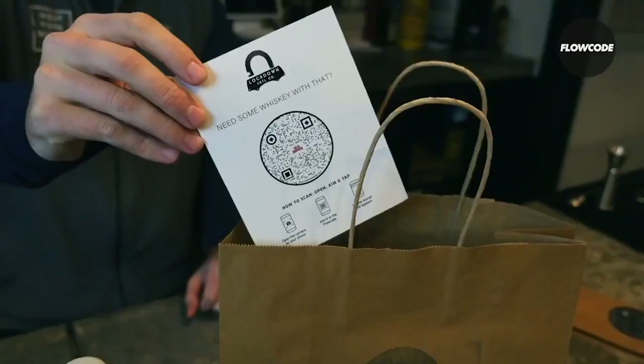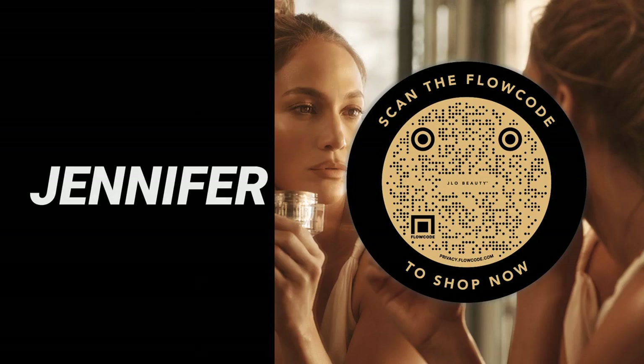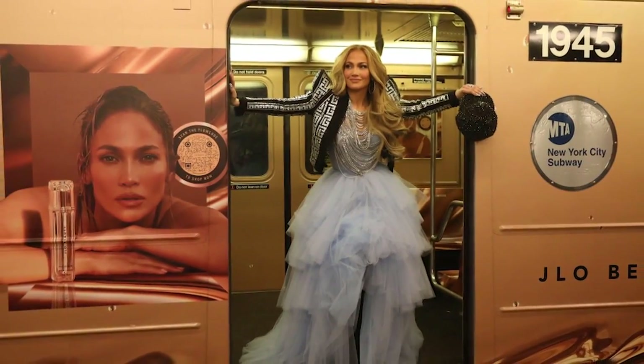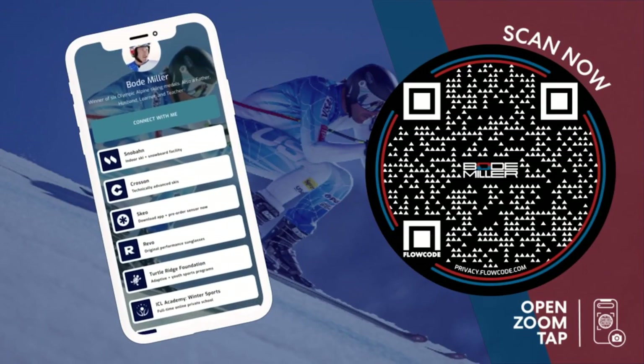Flowcodes can be used on menus, signage, real estate, and so much more. With all these features, it's no wonder Flowcode is trusted by some of the world's biggest celebrities and brands. Jennifer Lopez incorporated Flowcodes into a JLo Beauty campaign that launched on New Year's Eve. Olympian and world champion ski racer Bode Miller uses Flowcode to connect all his brands, partnerships, and charities.